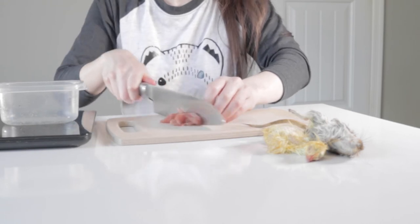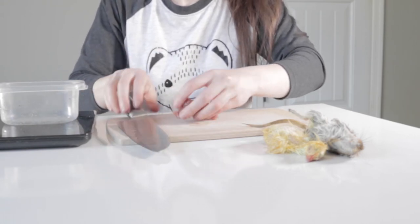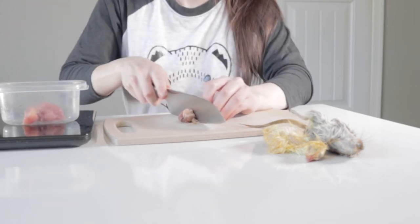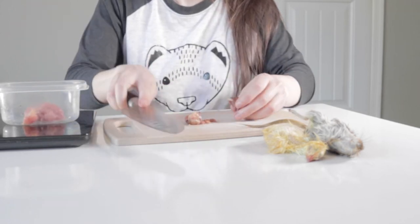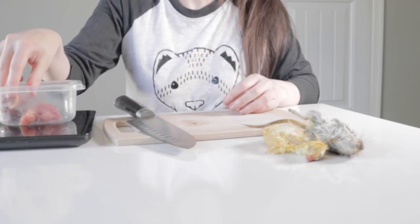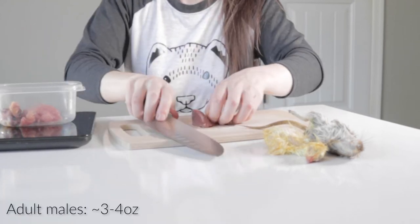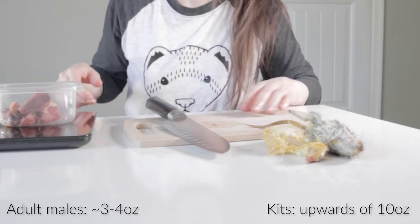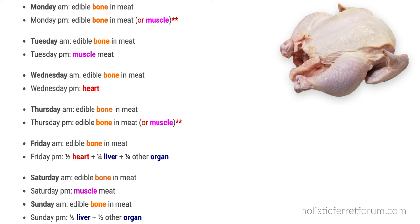Now on to prepping. I'm prepping for my adult ferret, but the only difference between my prep and a prep for a kit is that you would need to add a bit more to each meal and spread it out between four meals versus two. My adult ferret eats about four ounces a day, and for a kit it may be up to ten ounces a day. This is the average weekly meal plan raw feeders usually use for ferrets — essentially balancing over time, or spreading their nutritional requirements across the span of a week.